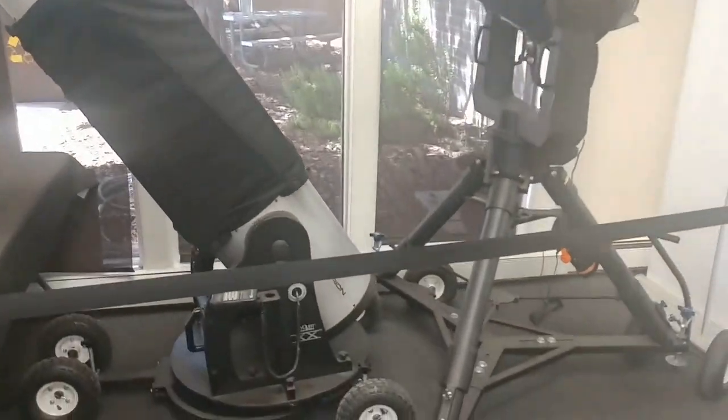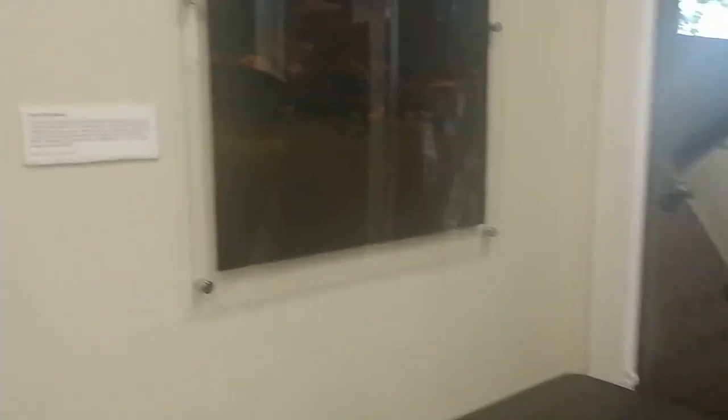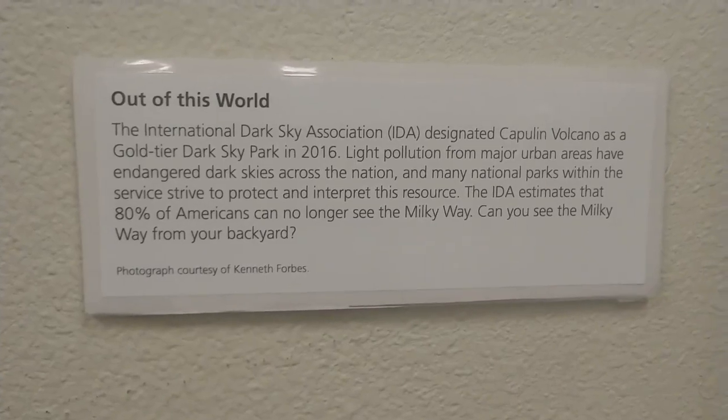Check out the size of these telescopes — these things are huge. The Capulin Volcano National Monument is a designated dark sky park. It's one of the best areas in the whole country for nighttime viewing of stars.